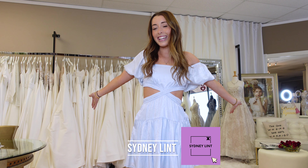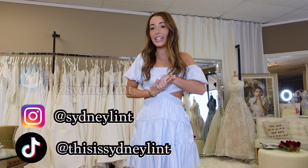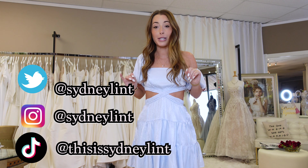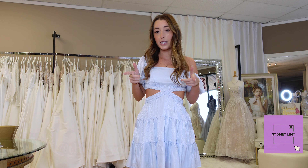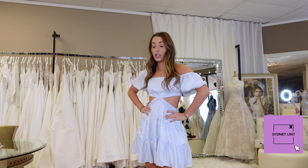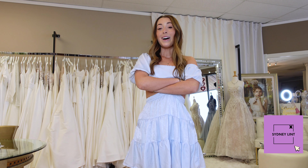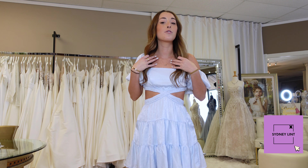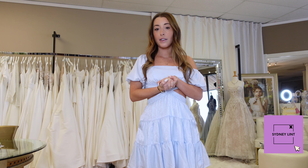Hey you guys! My name is Sydney Lint and welcome to my channel, or welcome back to my channel. Today we are doing something a little bit different — I'm in a different area than I usually am. I'm usually in my room, but today I am at Mary's Designer of Bridal Boutique in Annapolis, Maryland. I want to be showing you guys a couple of my favorite special occasion dresses that we have here. I've tried most of these on but I have a couple of new ones to try on, and I haven't shown any of these on my YouTube channel yet, so keep watching to see my favorites.